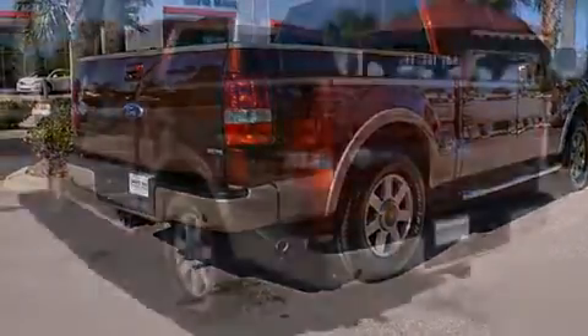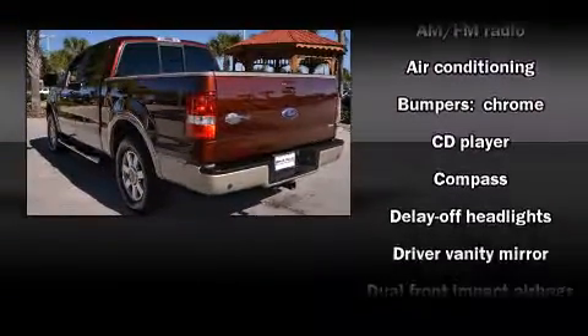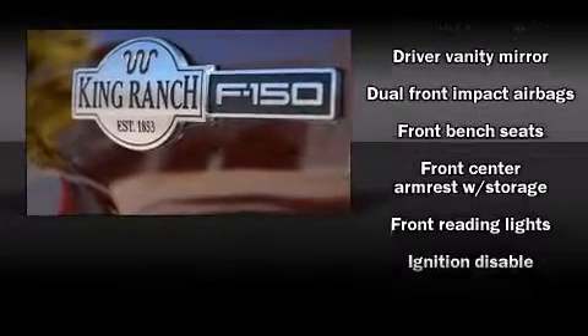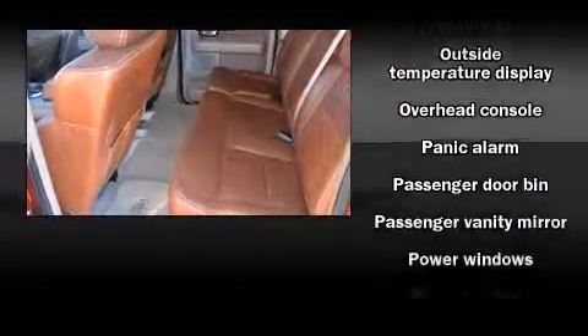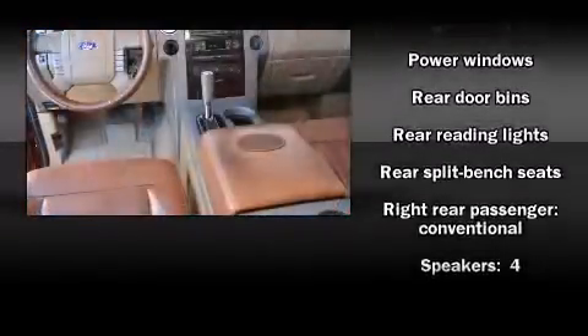Ford infused the interior with top shelf amenities such as front and rear cup holders, one-touch window functionality, variably intermittent wipers, a rear-step bumper, fully automatic headlights, and remote keyless entry. Ford also prioritized safety and security by including dual front impact airbags, a panic alarm, and four-wheel disc brakes with ABS.